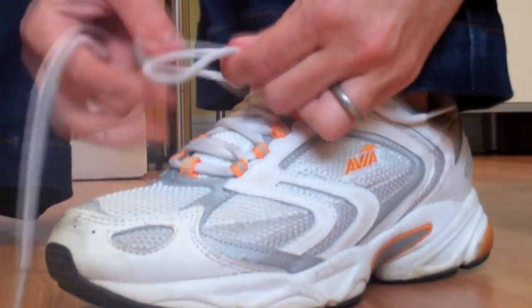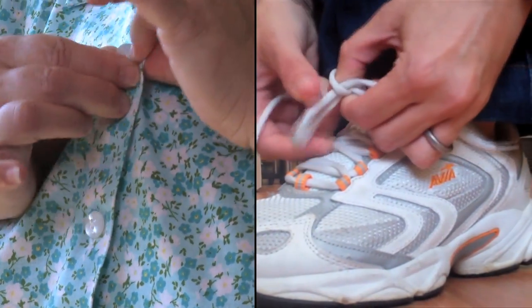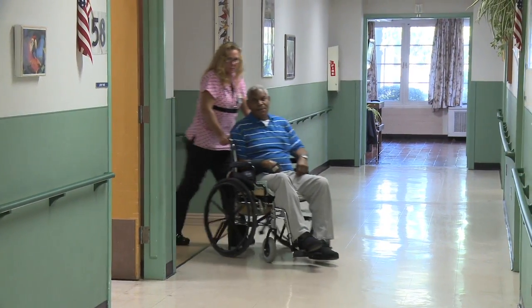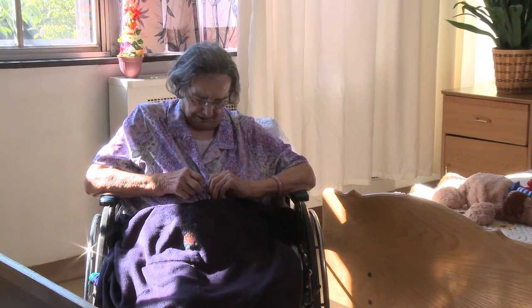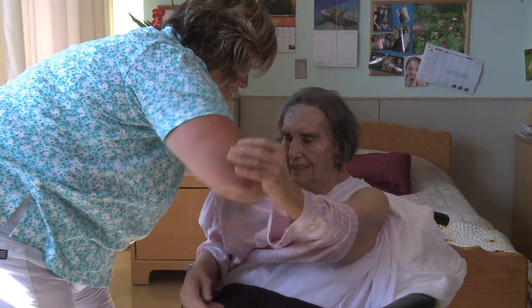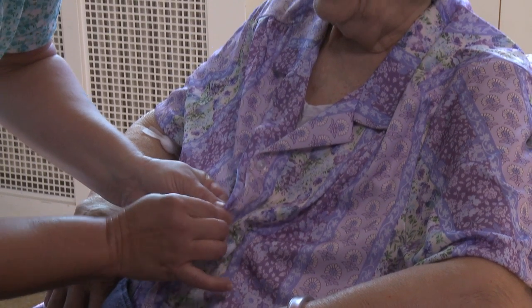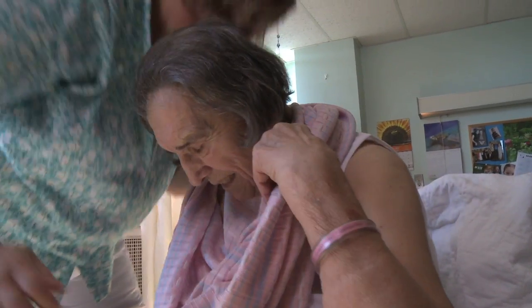Buttoning your blouse. Tying your shoe. These seem like such simple, everyday tasks that most of us don't even think about when we are doing them. But if you are disabled or suffer with limited range of motion that comes with aging, the simple tasks of getting dressed and undressed can become an enormous challenge. Whether you are an individual who has a disability or a caregiver who needs to get your loved one dressed, buttons and shoelaces can become everyday obstacles. And pullovers can be completely out of the question.